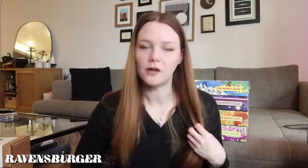Ravensburger is the brand you can find at Target most easily. This one is weird though — we've sorted the pieces and done the edge and it's bizarre. It has a lot of rectangles for no reason and I'm not sure how those fit in yet, but I'll keep you updated on my horror Instagram page.